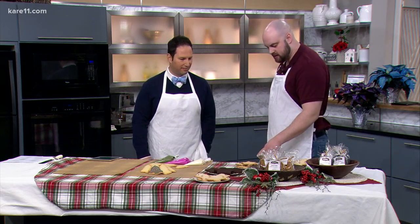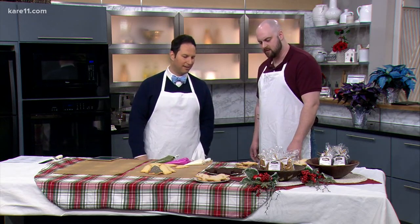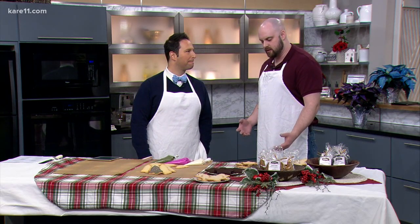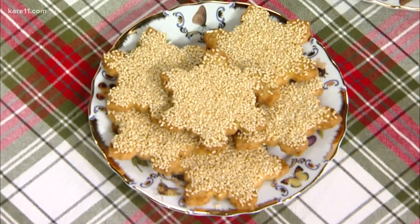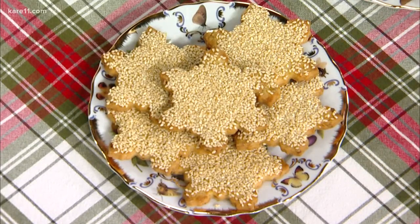And then back here is a honey sesame cookie. It's really interesting — it kind of has a nutty, roasty flavor, but still a little sweet. It's got sesame seeds on top, obviously, and it's got some pistachios in there and then a whole bunch of honey. Super good.